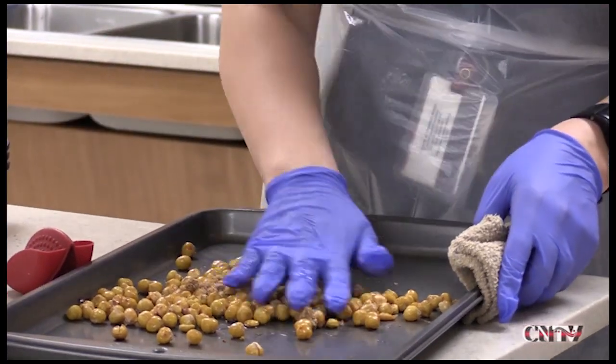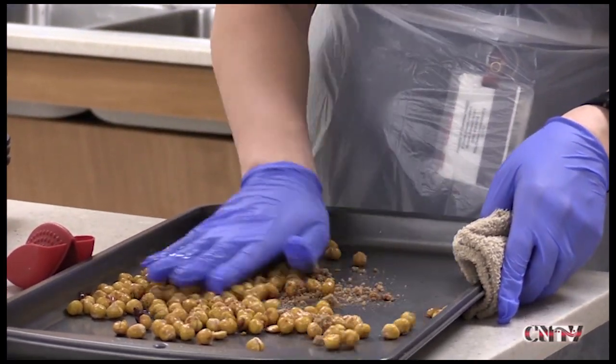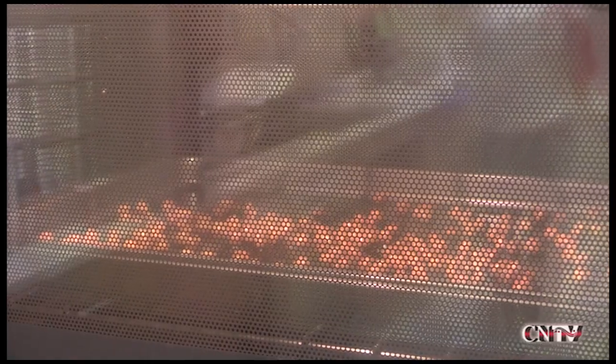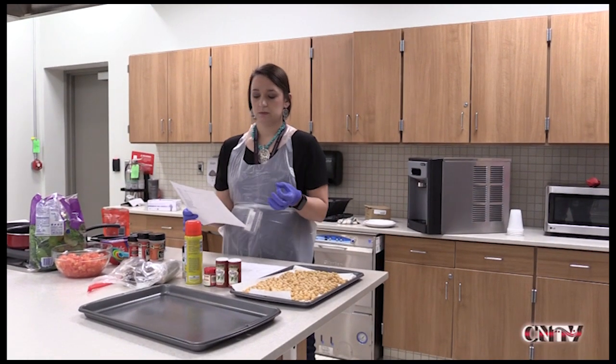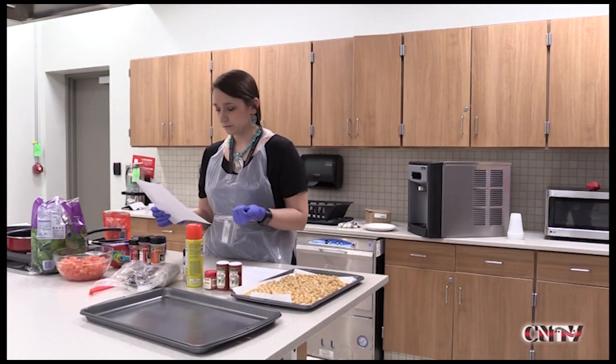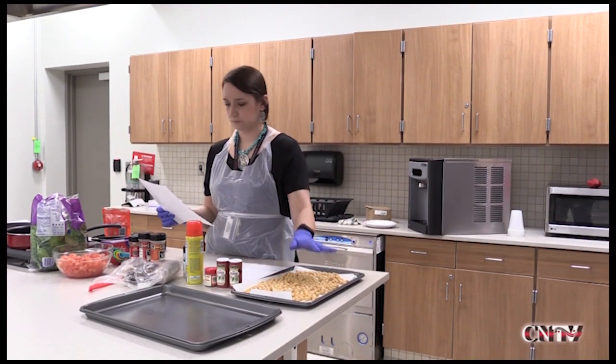After the chickpeas have baked a bit, the seasoning is added, and then it's back to the oven for a little longer. Brittany goes step by step and follows the recipe. Some ingredients are substituted with what is available, but which will give the dish the same flavor.